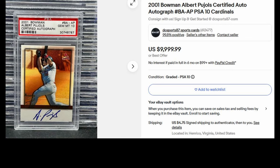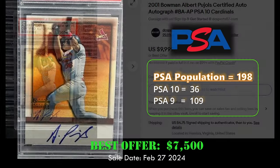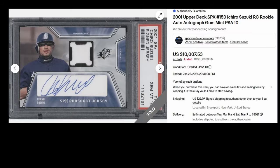At number three, we have the 2001 Bowman certified autograph rookie card of Albert Pujols in a PSA 10. This card sold via eBay best offer for $7,500 on February 27th, 2024. Overall it has a PSA population of 198 with 36 PSA 10s and 109 PSA 9s.